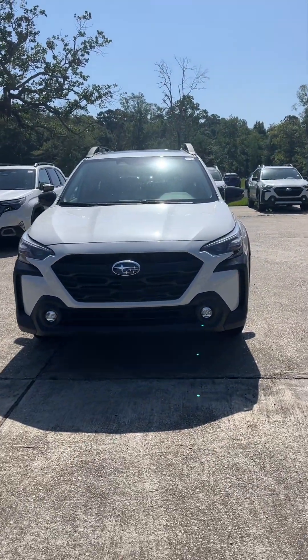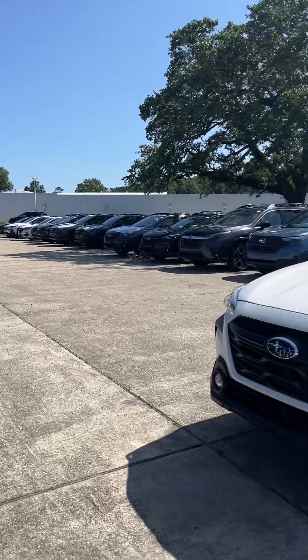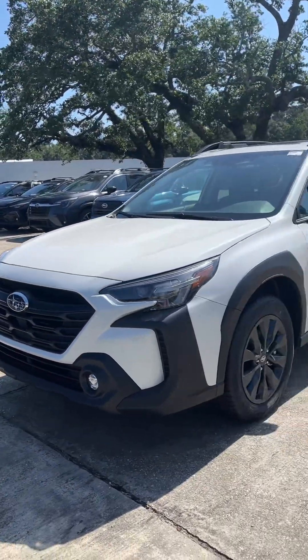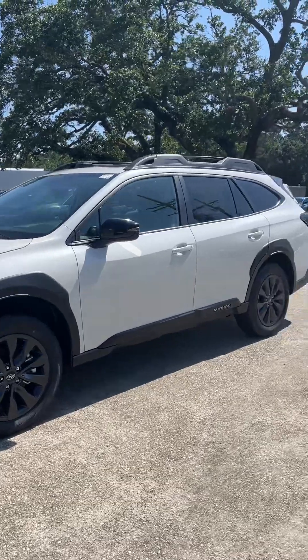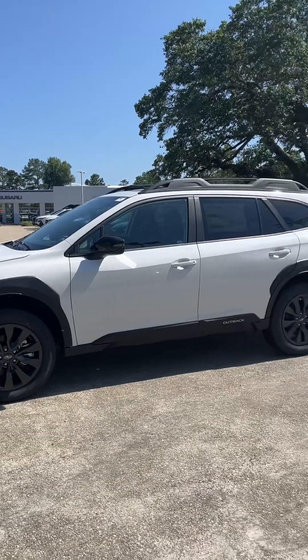Hey Sheena, it's Steffi over here at Baldwin Subaru in Covington. I wanted to send you a little walk-around video of a Subaru Outback that we have in stock, and I will send you a four-star video as well in just a few minutes.